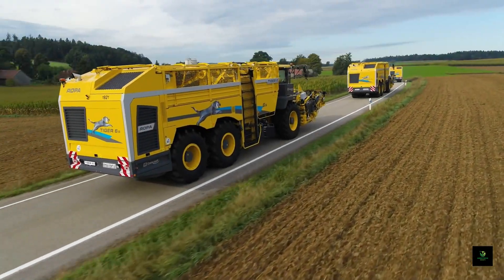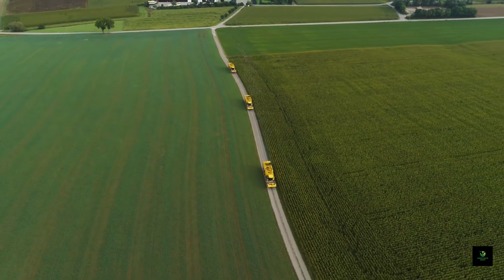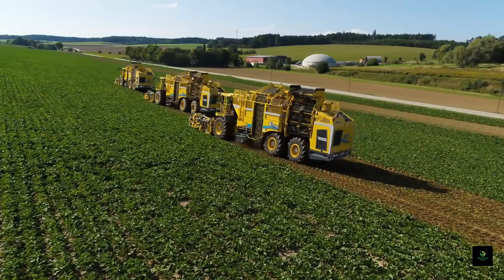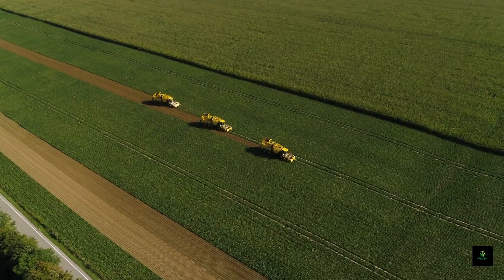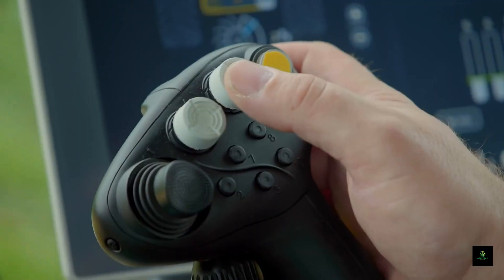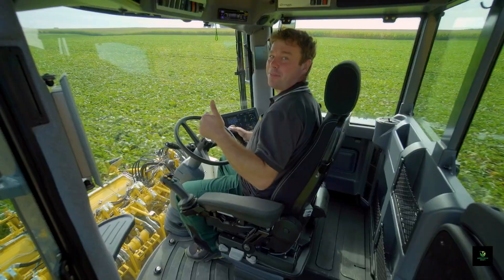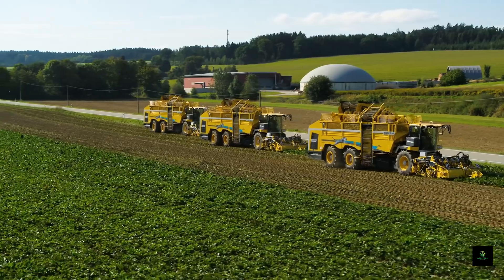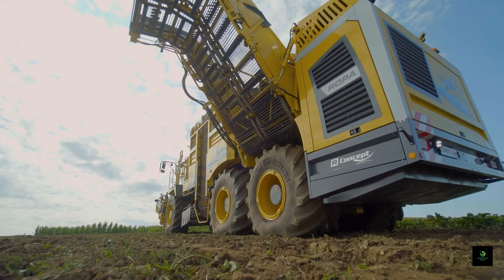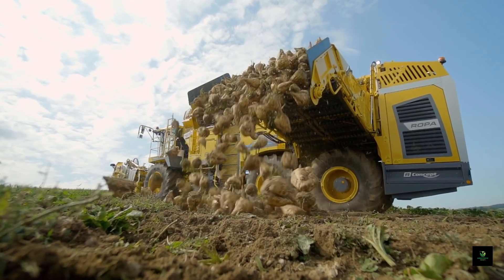As we near the conclusion of our journey, let's explore the art of root crop harvesting. The Ropa Tiger 6 shines as a technological masterpiece, designed to efficiently harvest root crops like potatoes and sugar beets. Its primary function involves digging, cleaning, and loading these crops with precision and speed. Farmers depend on the Ropa Tiger 6 to streamline the harvest process, minimize damage to crops, and enhance productivity, standing as a game-changer in root crop harvesting.